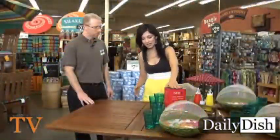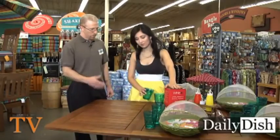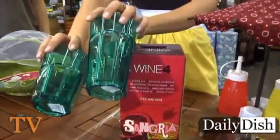We also have this kit along with glasses, which you can take anywhere with you. They're dishwasher safe as well, so when you're done, pop them in the dishwasher top rack, clean them up, ready to go.